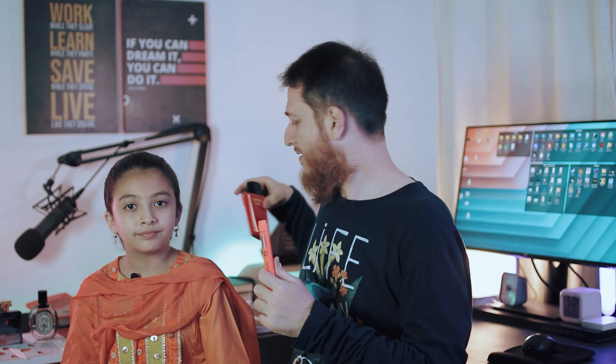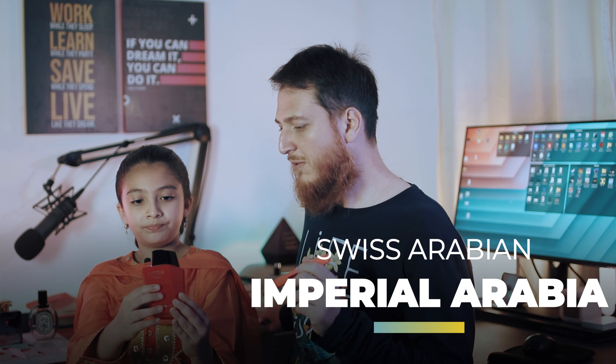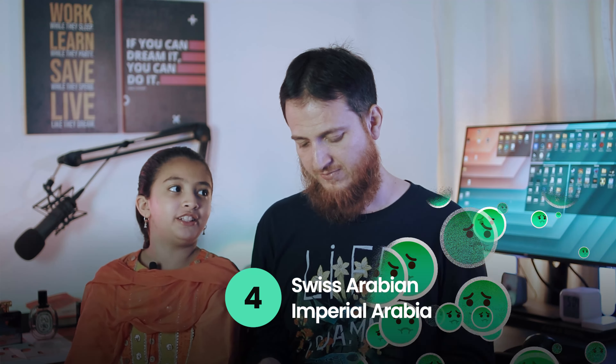Next one is Imperial Arabia from Swiss Arabian. We have already sprayed the strip. On initial spray she gave it 3 out of 10; now she gives it 4 out of 10 — so it didn't get much better. I also don't wear it or like it too much, but it's a decent fruity vanilla kind of perfume from Swiss Arabian.